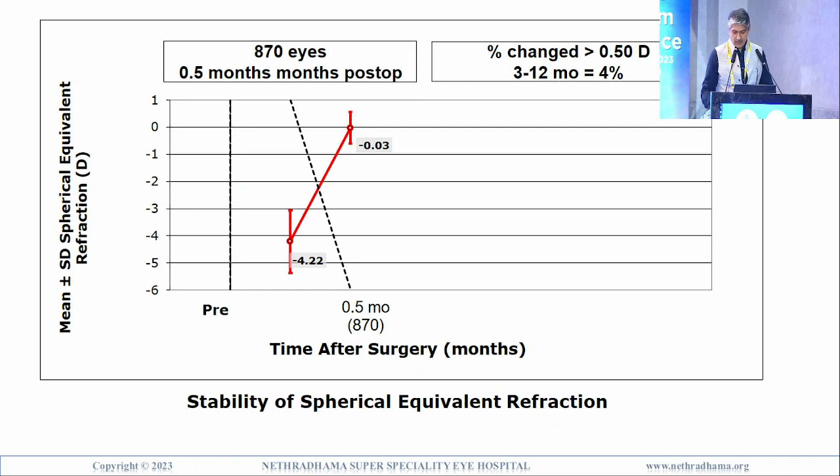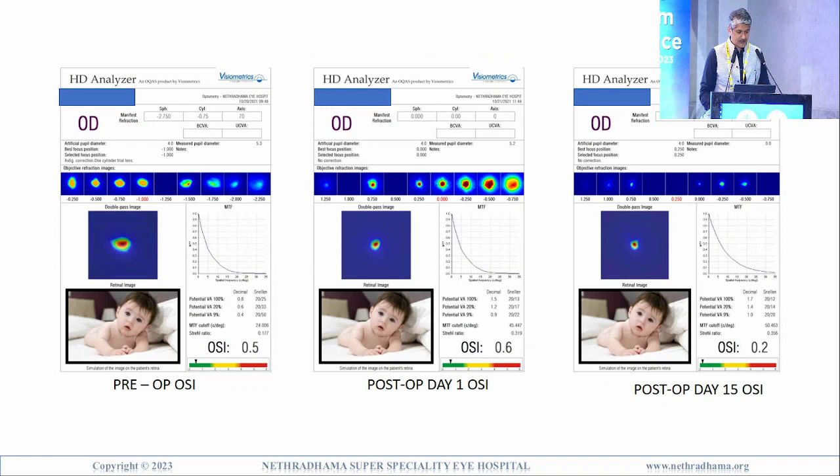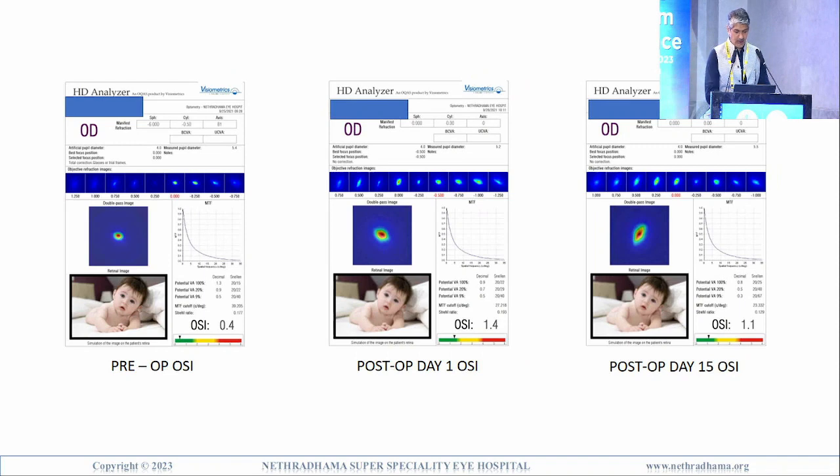Regarding stability over time, this is only 15 days so it is not very significant. Looking at OSI, it went from pre-op 0.65, increased to 1.52 on day one, and reduced to 0.96 at 15 days — showing the scatter decreases over time, and if scatter is more than 1.5 it affects quality of vision. Even on day one it is fairly acceptable. HD analyzer examples show pre-op OSI 0.5, post-op day one only 0.6 with good MTF, and by 15 days OSI actually improved to 0.2, better than pre-op.